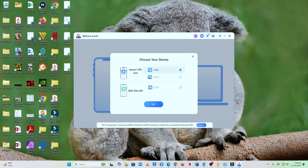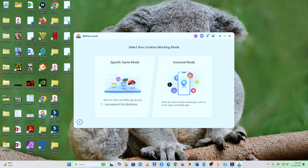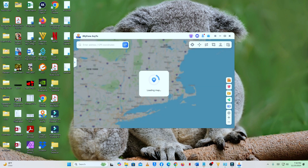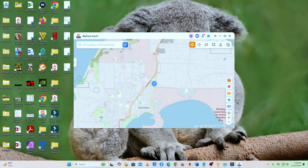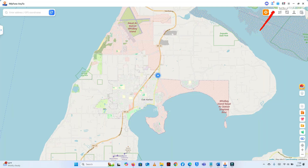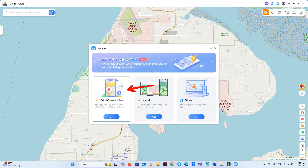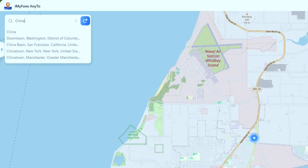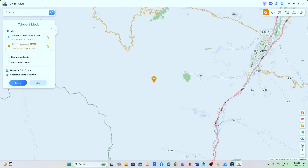Select your device and for this video choose Universal Mode. This is the app and our device is now connected and ready to go. This app can also be installed directly on your phone, but for now I'll use it on the computer. Make sure you're in Teleport Mode, as this is what we'll be using first. Then go to the search bar and type the location you want to change to — in this case, I'm going to search for China. Then hit Move.